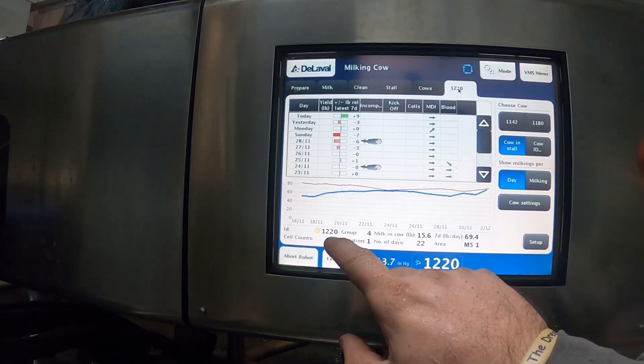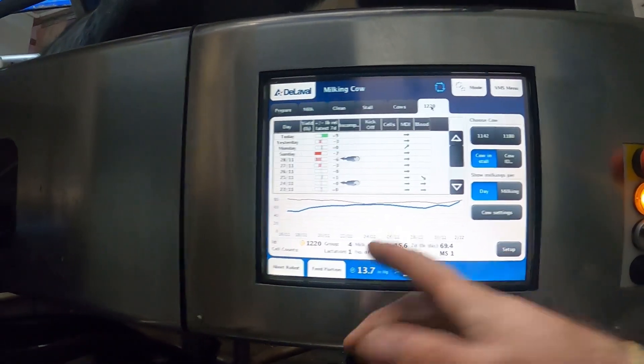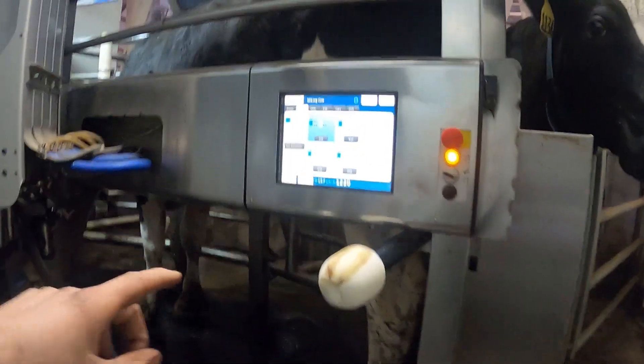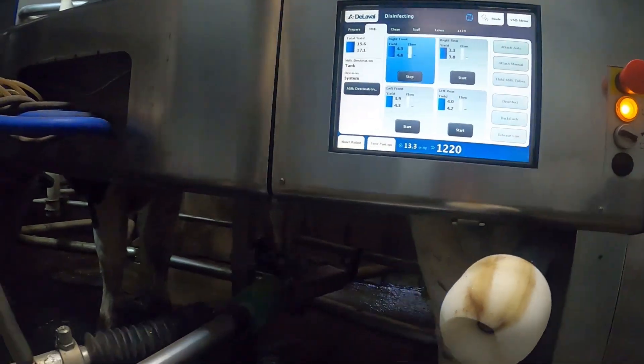She's yellow, so she's under six or seven hours since last milking. She's a first-lactation animal so she's moving along. When it's all done milking — she made 17.1 compared to the 15.6 expected. Crazy!